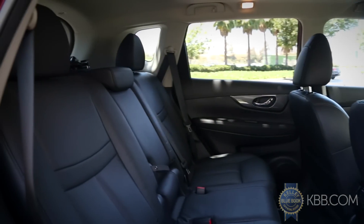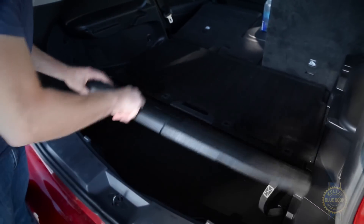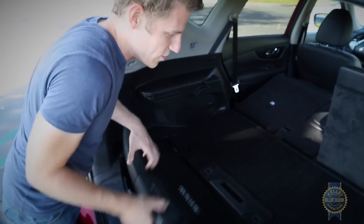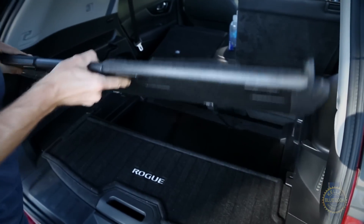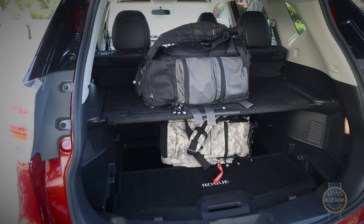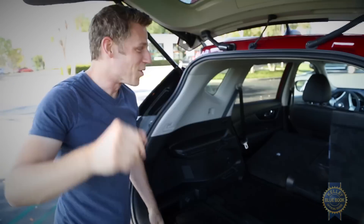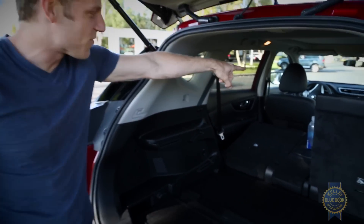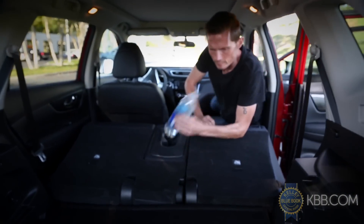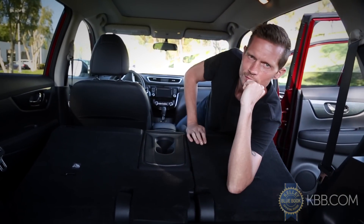Not only will you save $940, but you get the divide-and-hide cargo management system, which does exactly as it's described. It divides — and by the way, this section is waterproof — and you can hide by moving it up top. There are actually 18 different configurations, and for long items you can also flip down the front seat, giving lengthy passengers room to relax.